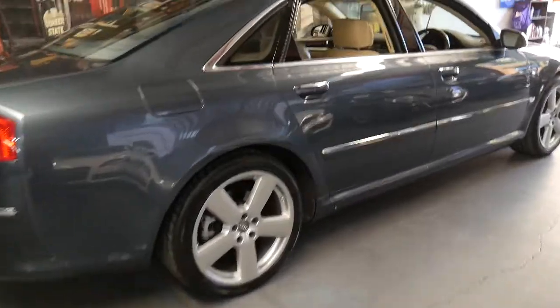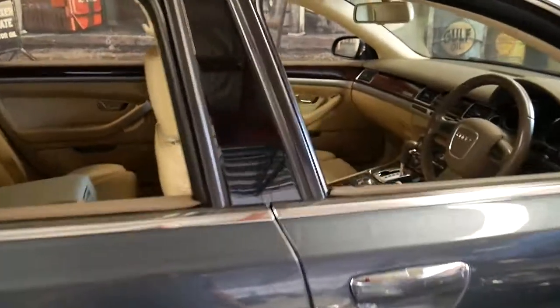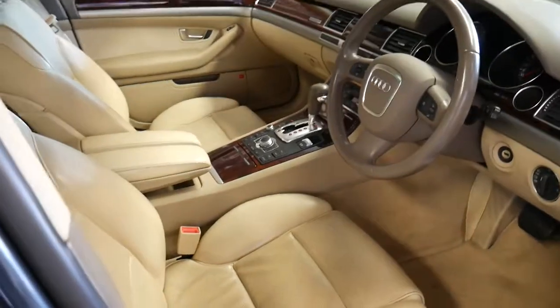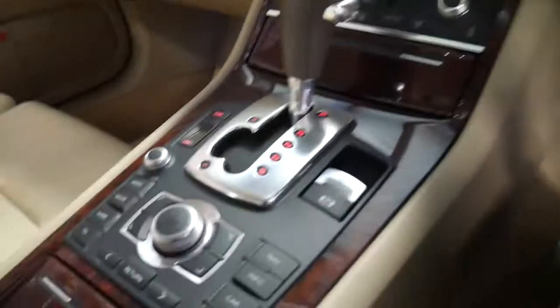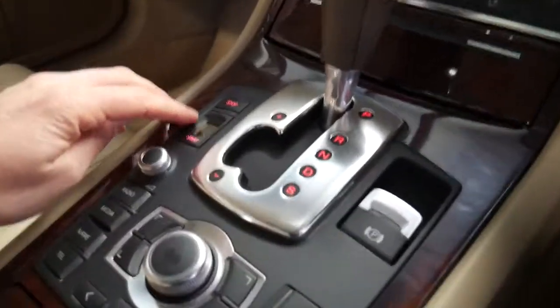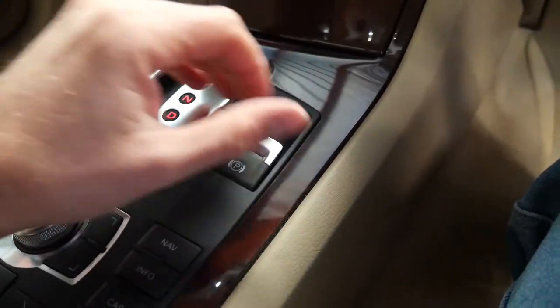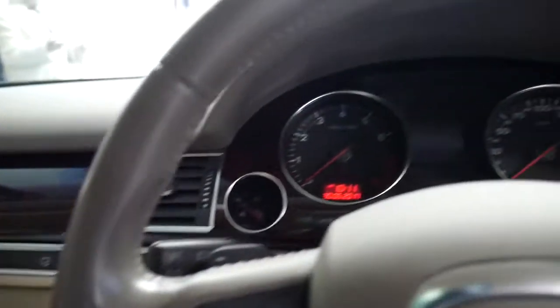I think 132,000 kilometres on an 11-year-old car is quite low. It has done a lot of country driving. The other way you can tell is that the interior is in particularly good condition. Normally you find all the little buttons and things wear out over time — on most of these A8s, the start-stop button wears out, and the same with the park brake. It's simply not one of those cars, which is very good to see.